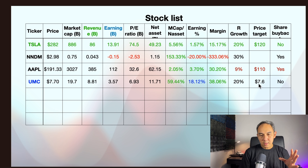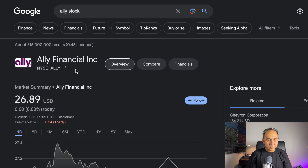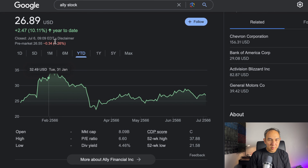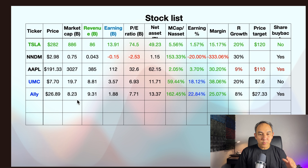Next, we look at NNDM. NNDM is currently at $2.98. It started the year at $2.32 and has come up to $2.98. NNDM's market cap is $0.75 billion ($750 million), revenue is $0.043 billion, and earnings are minus $0.15 billion — so they lost about $150 million last year. The PE is minus 2.53, and net asset is $1.15 billion.